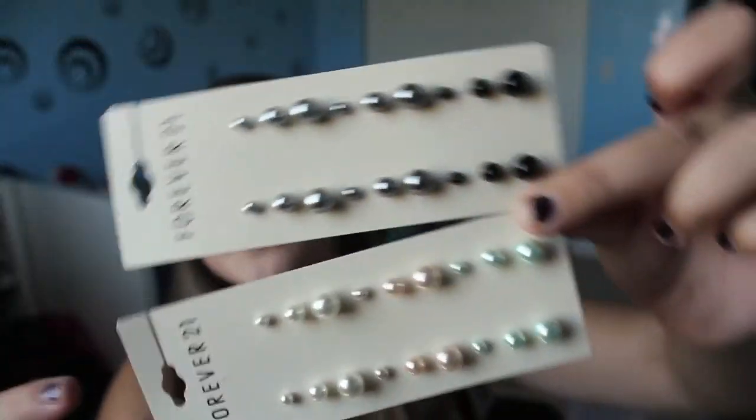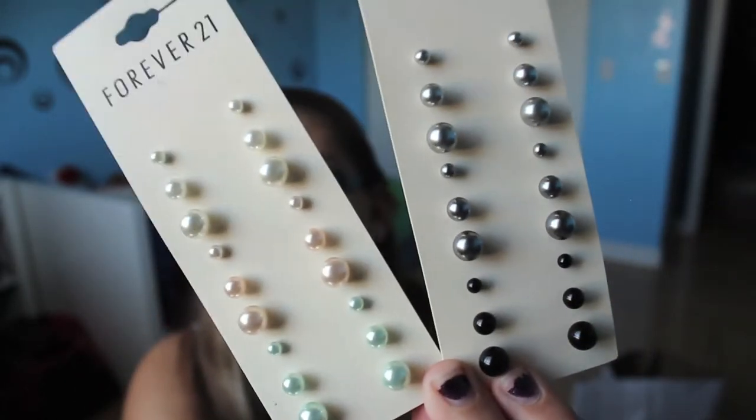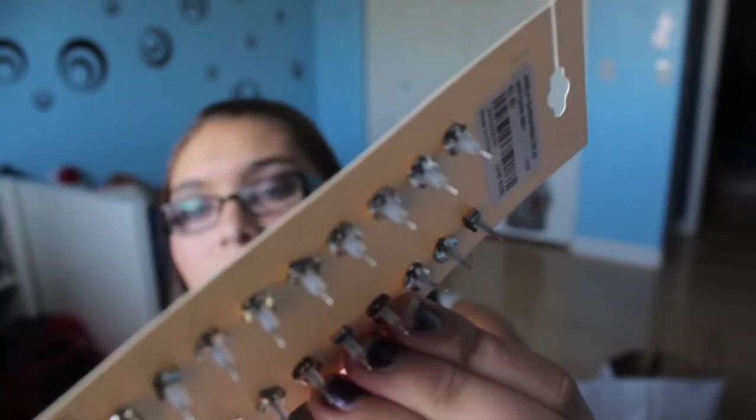The next place we went to was Forever 21. I found these eyeliners and I picked up these earrings because they're pretty classy — not too bold, not too crazy — and they're going to be perfect for fall. They have the backs that I really like, so I might come back and get more in case I lose one. They were only $2.80.